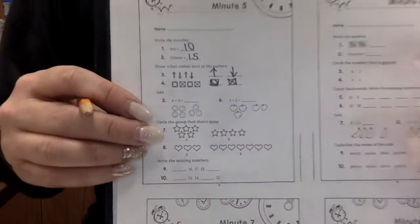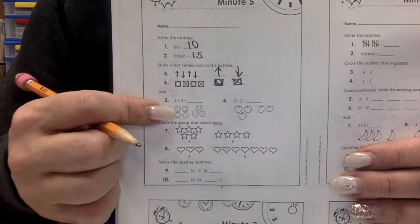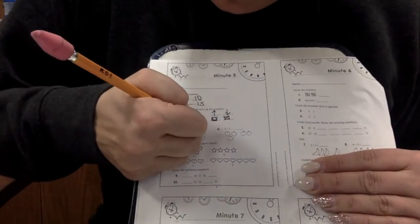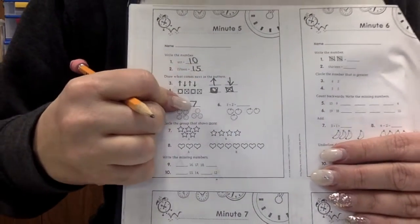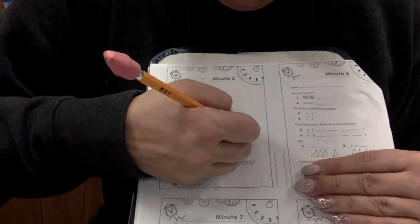This one's a problem. It says four plus three. What is four plus three? Seven. What about three plus two? What's three plus two? Five.